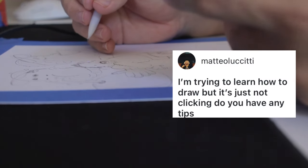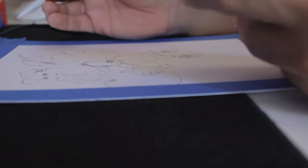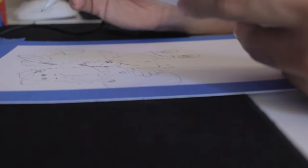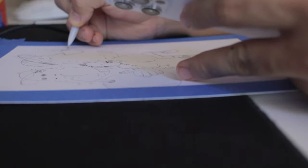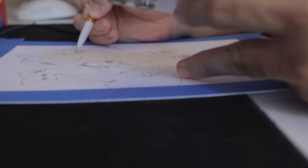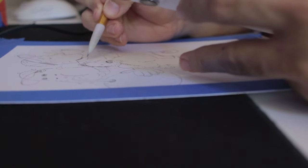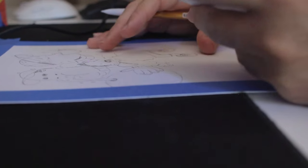I'm trying to learn how to draw but it's not clicking — do you have any tips? Copy everything. Copy your favorite cartoons, copy your favorite artists. But if you copy an artist, don't post it to your social media claiming it's your own art. If you're using it to study, that's fine — you can label it as a study and maybe the artist will even share it. Some artists are stuck-up about it but a lot aren't.